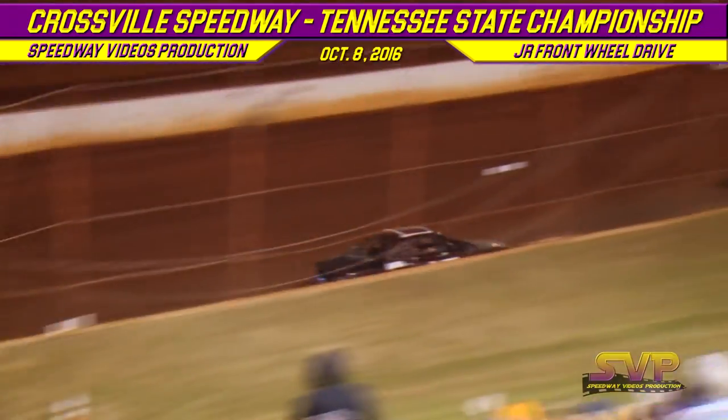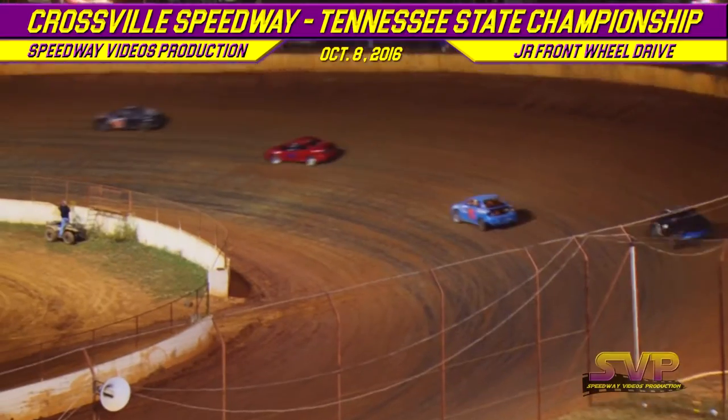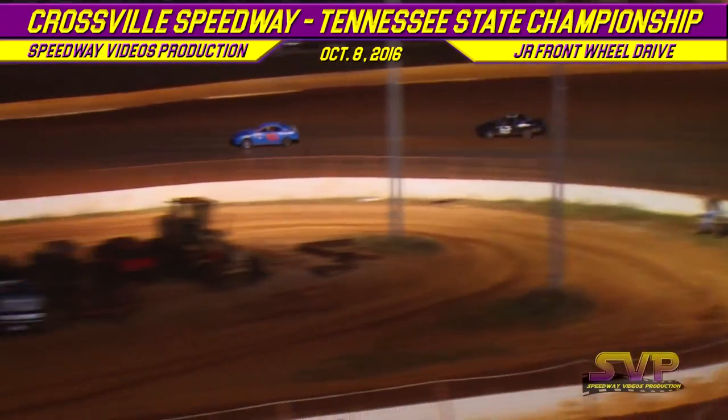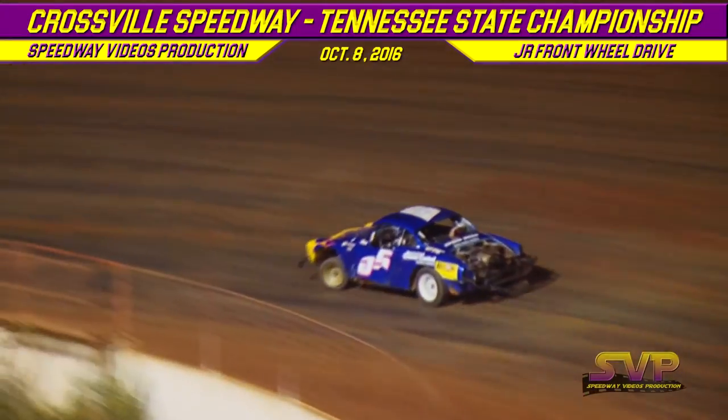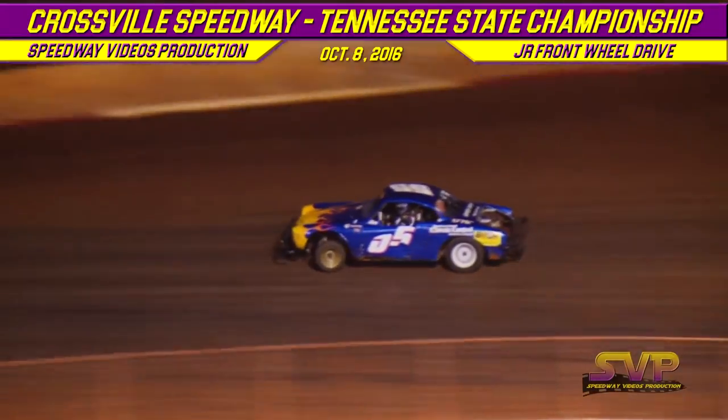Halfway there. Carly Mullinex still your race leader, followed by the six of Colton Proffitt, then the H95 of Hunter Withers — that's how they're lined up right now.